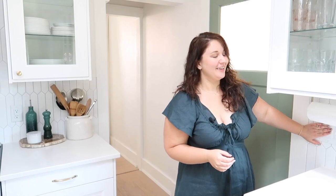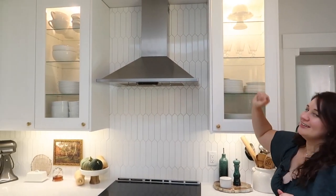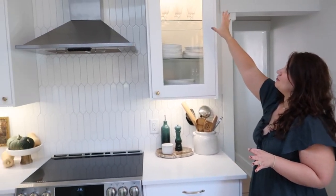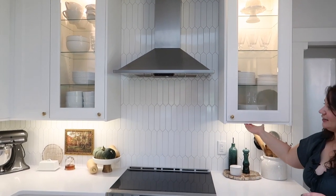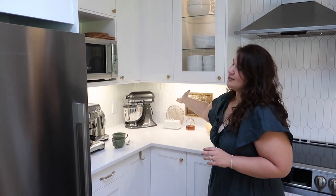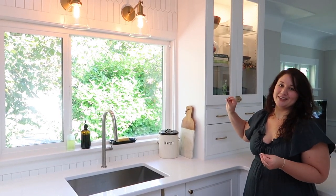A great design feature we included is in-cabinet and under-cabinet lighting. When I turn it on, look at how beautiful it is — it gives such a nice glow to the cabinets. We have it recessed at the very top of all our glass cabinets, and we have track lighting underneath the cabinets so everything is evenly illuminated. We also have it recessed in the hutch, which adds a really nice glow and makes you feel super cozy and fancy. We love the in-cabinet lighting.